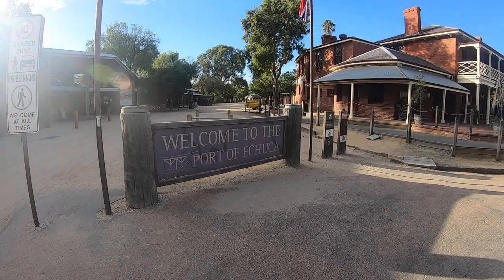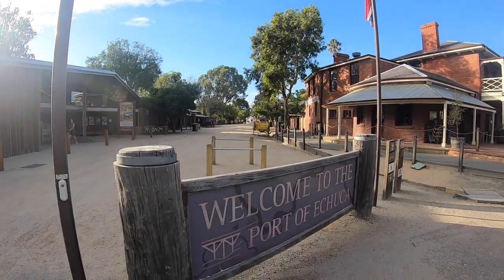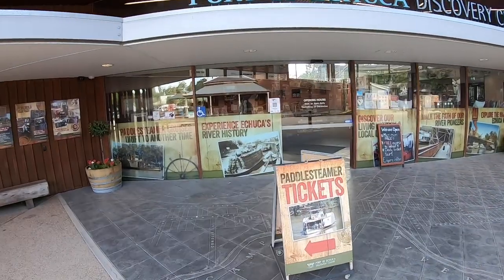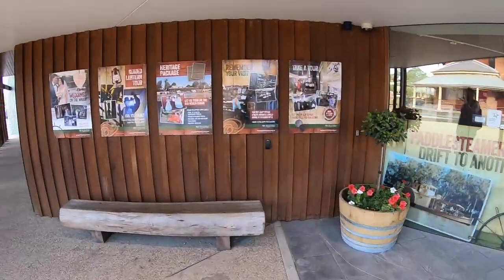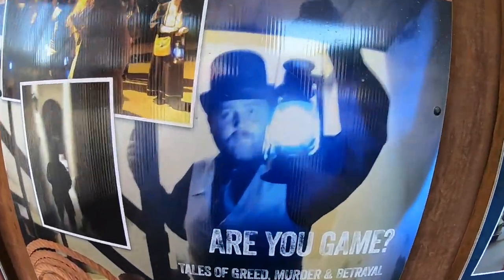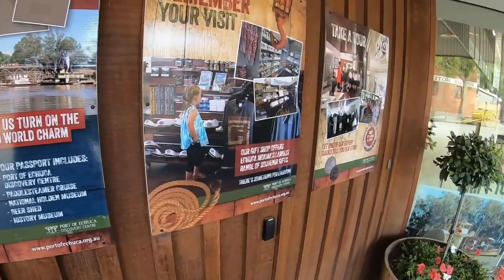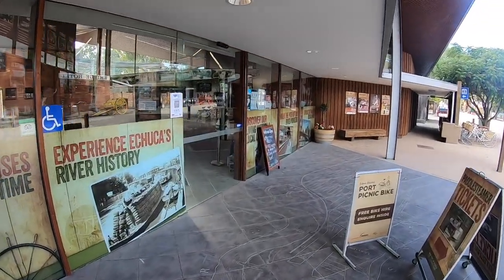Well here we go. This is the Port of Echuca — this is kind of like the old timey area. Anyone who's been to Echuca as a kid will remember this. Currently 7 o'clock in the morning so there's absolutely no one here. There is a discovery centre here — I don't think it's free, but you can go in there and learn a whole bunch of stuff about Echuca. You can do all these sorts of tours and all that stuff. I don't know if you want to be on a tour with him, or you can get dressed up like these people. I personally know I'd look great dressed up like that. Of course it's just one of those very touristy things, but it's pretty popular down here during the day.